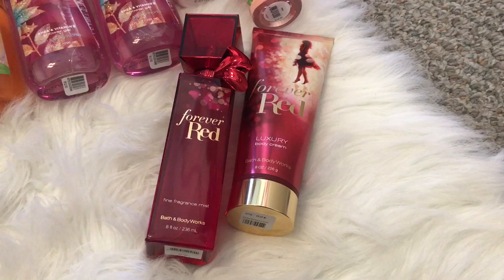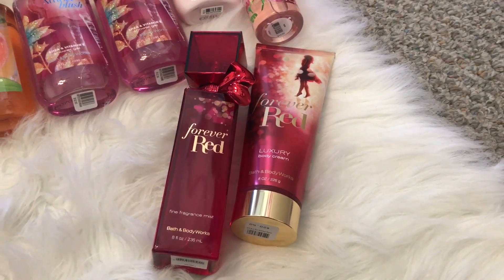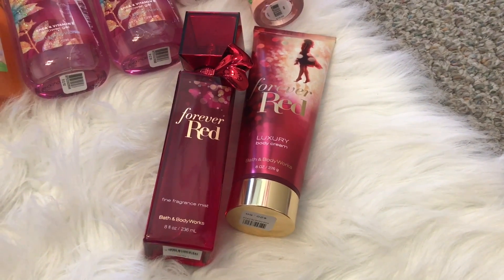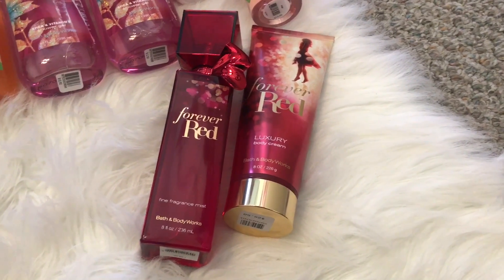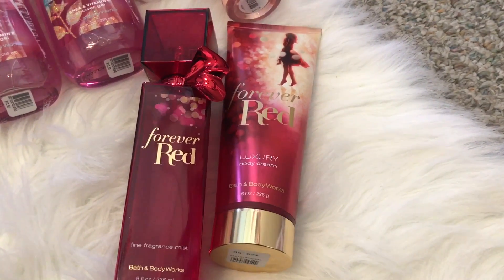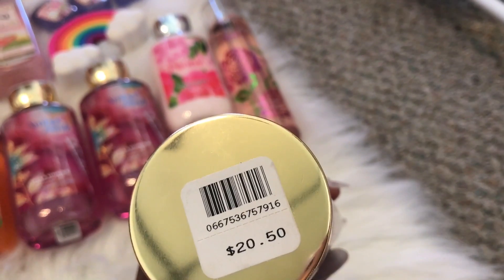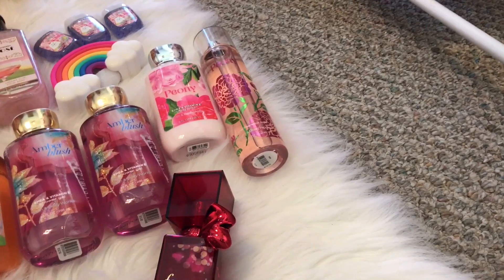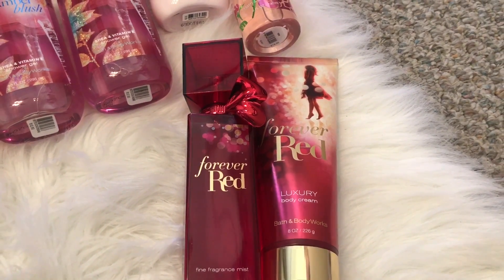I was so sad to find out that they are discontinuing Forever Red. So I had to pick this up because Forever Red is never on sale — it's like one of the most expensive lines that Bath & Body Works has. So I definitely had to get a fine fragrance mist and the luxury body cream. Typically the body cream is $20.50. I think I got it on sale for $10.25 because it was 50% off. And I think the fine fragrance mist was $11.25.